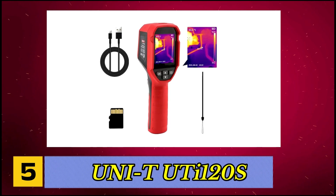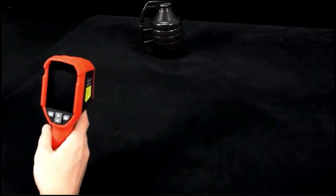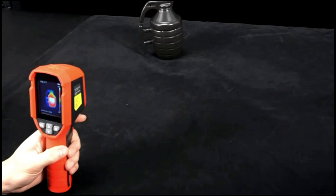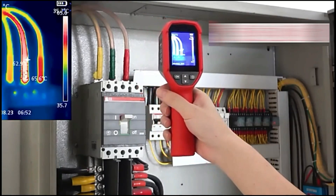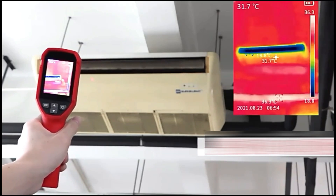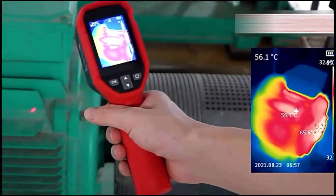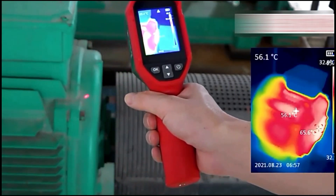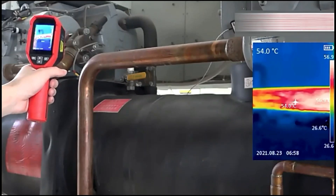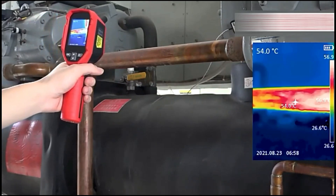Number 5, Ui-TUT120S. It features a 120 by 90 infrared resolution providing 10,800 pixels of detailed thermal data, ensuring accurate temperature readings in diverse settings. Built to last, it withstands drops up to 2 meters and carries an IP54 rating for dust and splash resistance, making it reliable in challenging environments. The device is rechargeable via a Type-C USB cable, offering over 9 hours of continuous operation and supporting fast charging with power banks. An auto-power-off feature helps conserve battery life, while its onboard storage accommodates up to 20,000 images.